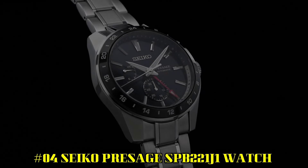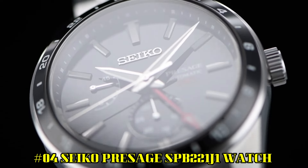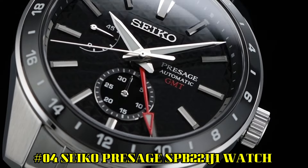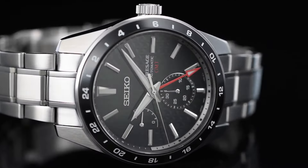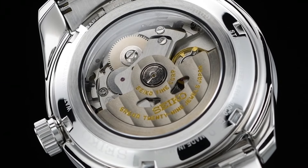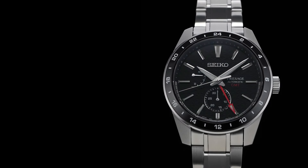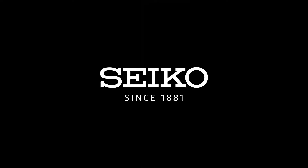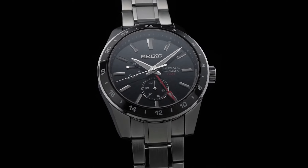Number 4: Seiko Prospex SPB221J1. Model: Prospex Automatic Black Dial Stainless Steel Men's Watch. Style color: black. Movement: automatic. Case material: steel. Bracelet material: steel. Gender: men's/unisex. Price: USD 1,039. Case size: 42.2mm diameter, 13.7mm thickness. Case material: stainless steel with super hard coating. Style description: GMT. Style type: analog.